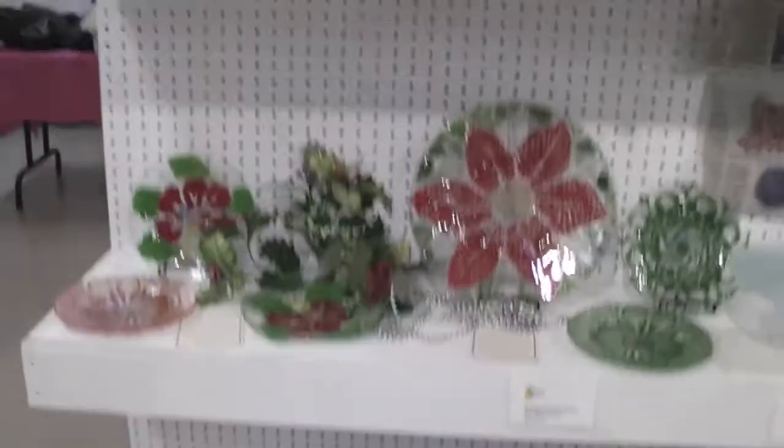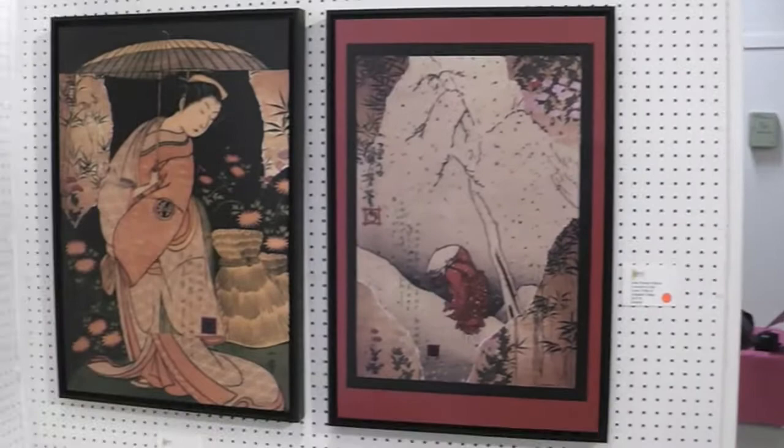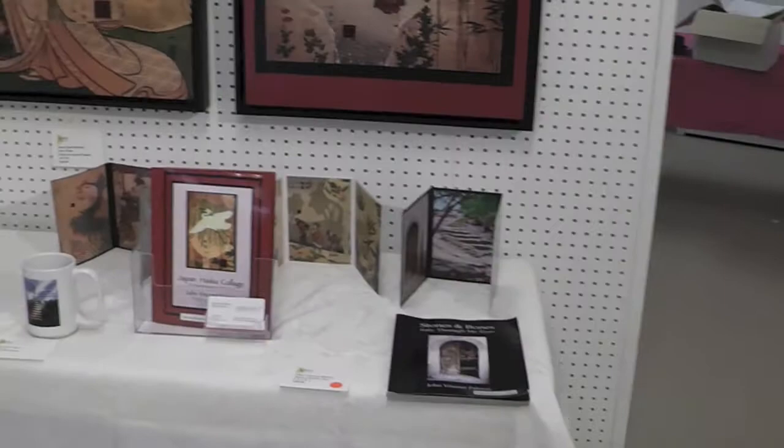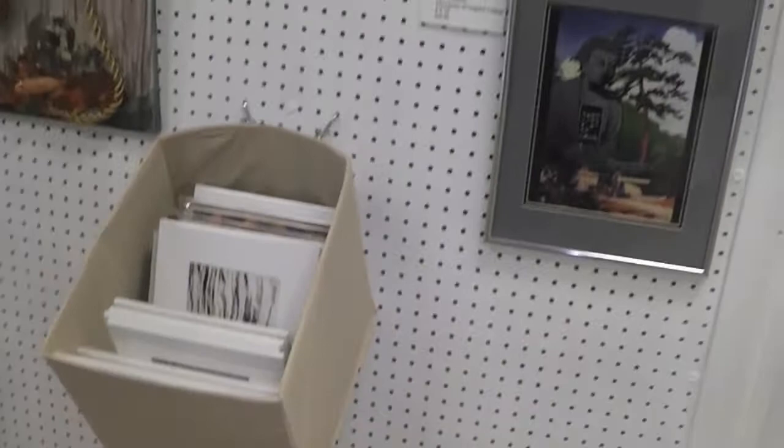And we have more glass here by Cherie — very lovely pieces: plates and platters. John Vincent Pelosi has some of his Japanese collage and note cards, and some other pieces on the table, some photography, more matted pieces, and collage — mixed media.